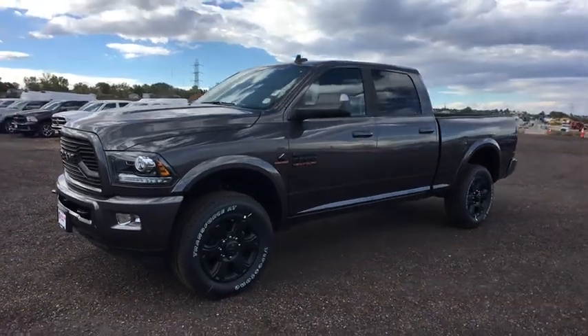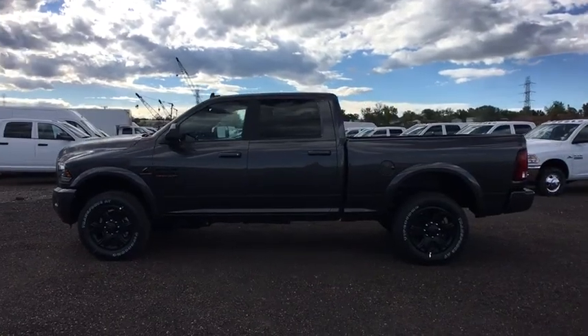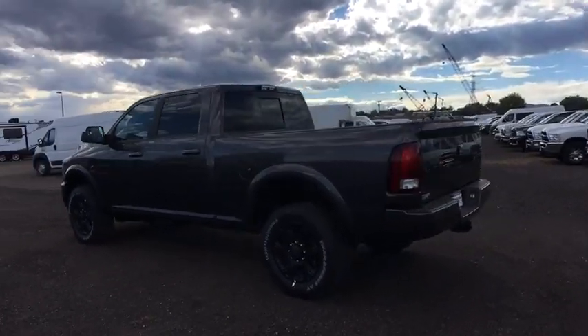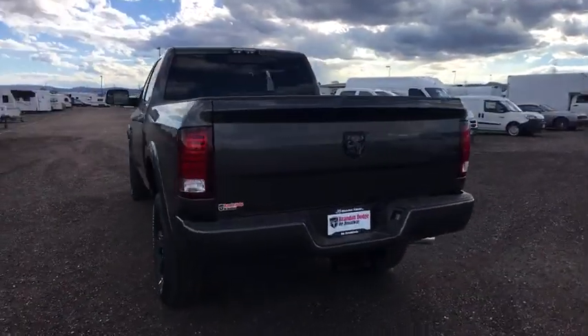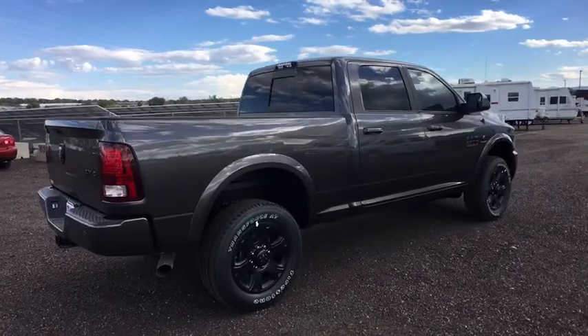The 2018 Ram 3500. The Ram 3500 is a solid option for truck buyers in need of hauling capacity and serious towing. With names like Hemi and Cummins under the hood, there's plenty of muscle to back it up. This vehicle has less than 100 miles.